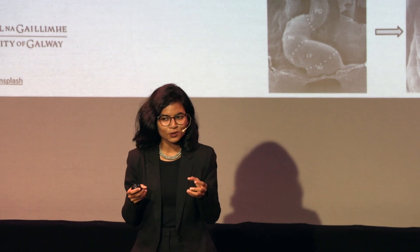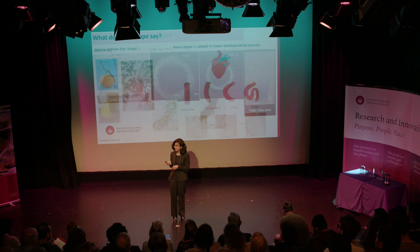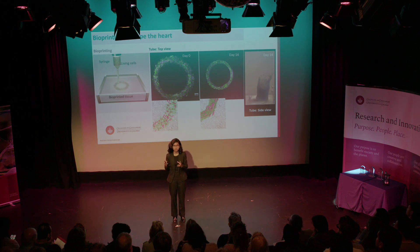It would be so cool if we can really produce or develop a heart outside our body that would shape change automatically. For that — bioprinting. Bioprinting is an advanced and powerful biofabrication technology that allows printing of cells layer by layer to create any anatomically relevant structure.